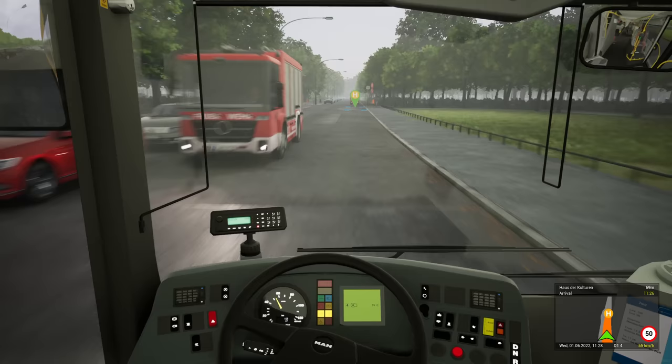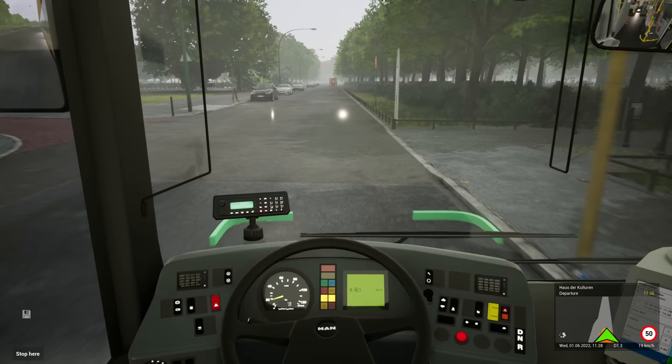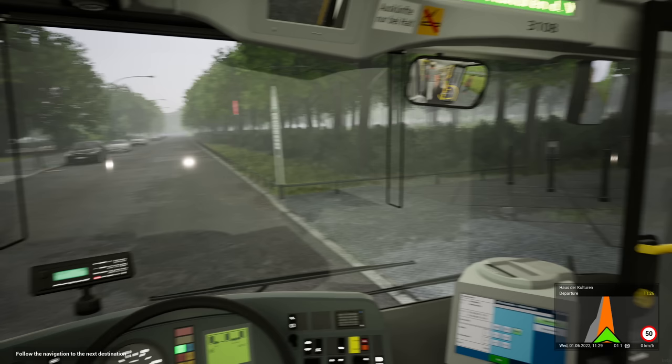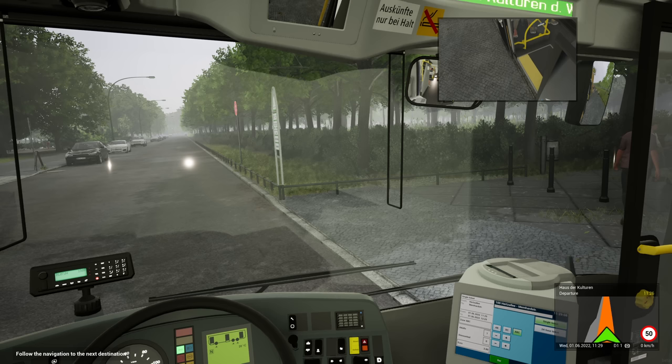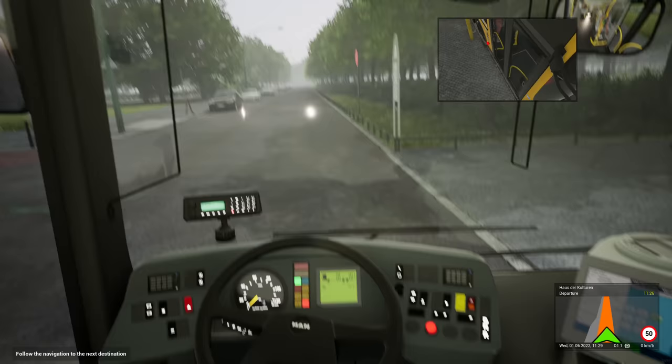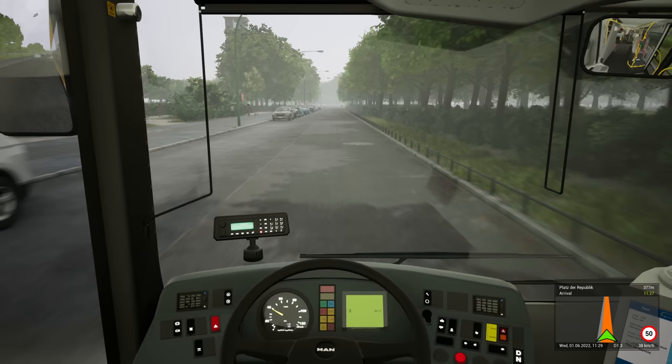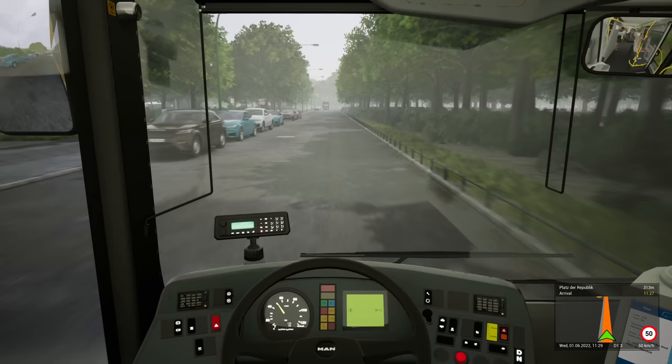Even if you're a hardcore OMSI fan you can't argue with the graphics on this — they're just brilliant. I'd pay for a Munich DLC. Where else might we go? A Prague DLC for The Bus — that'd be fantastic, wouldn't it? I'd be happy to pay that money. If you would pay for DLC, let me know in the comments — and let me know what DLC you'd want to see. I'd want Munich, and Prague with the Corsaro buses. Potsdam as well, because that's not too far from Berlin — Potsdam would be ace!